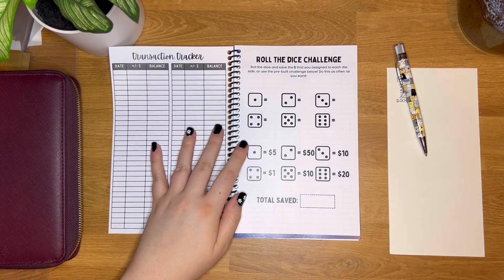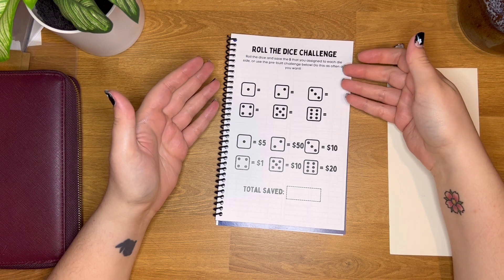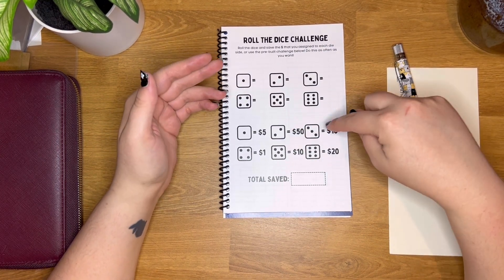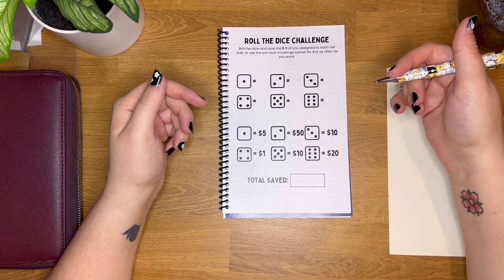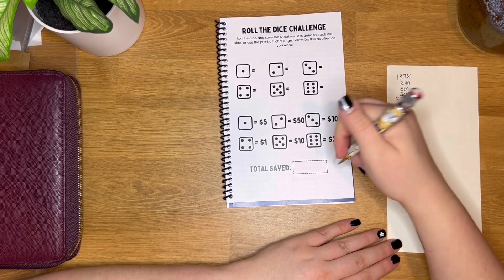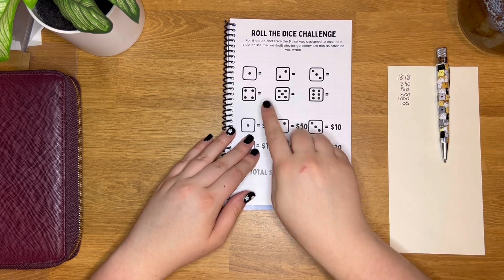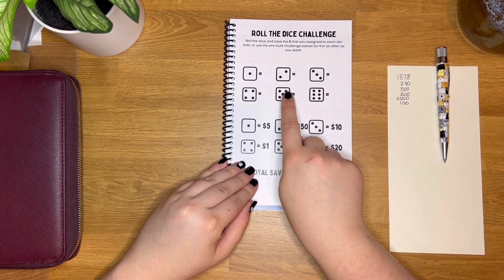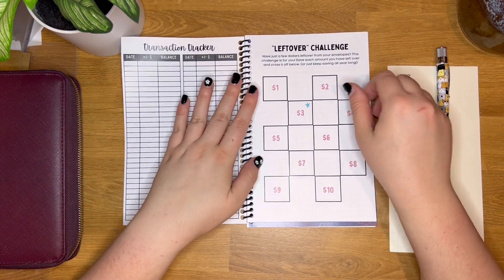Then there's the roll the dice challenge, which is a variable one. If you do it once a week for a month, you could save somewhere around $96 or so — let's just say $100 for the sake of math. You could save a lot more depending on how often you do it. You can also choose your own numbers; if these don't match your budget, you could do $1, $2, $3, making this a great challenge if you have smaller amounts left over.